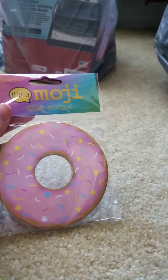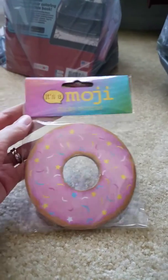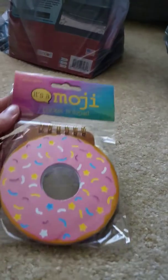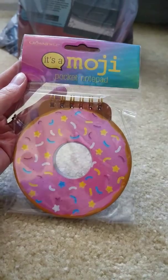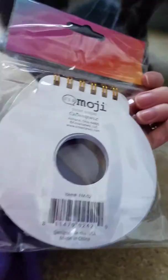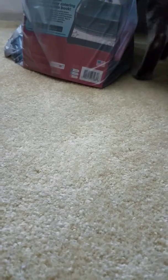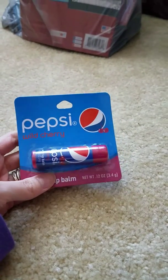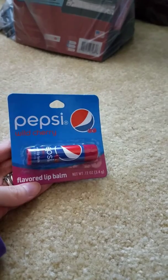I got these really cute emoji donut sticky note pads — look how adorable these are, I cannot get over the cuteness. And then they had a sort of matching little spiral notebook too. Just super cute.